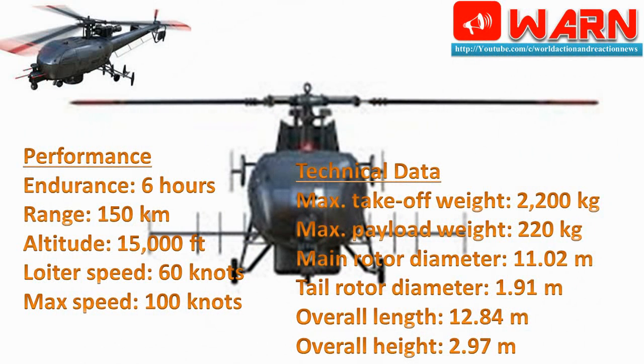A snapshot of Cheetah UAV performance: endurance 6 hours, range 150 km, altitude 15,000 feet, loiter speed 60 knots, max speed 100 knots. Technical data: max take-off weight 2,200 kg, max payload weight 220 kg, main rotor diameter 11.02 m, tail rotor diameter 1.91 m, overall length 12.84 m, overall height 2.97 m.